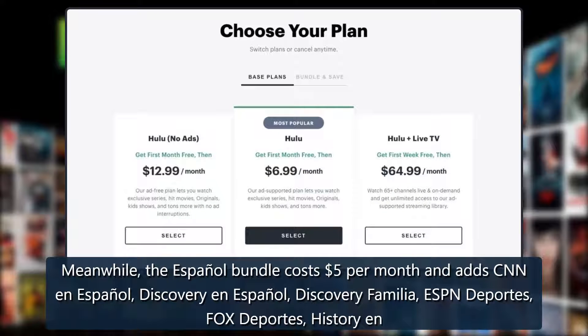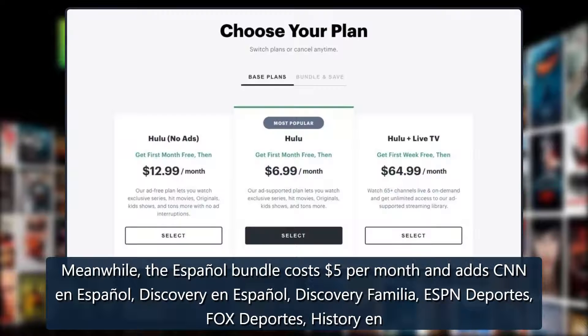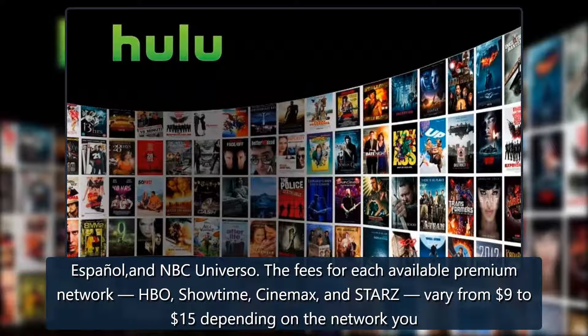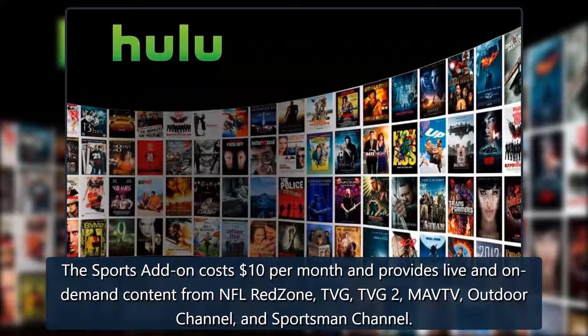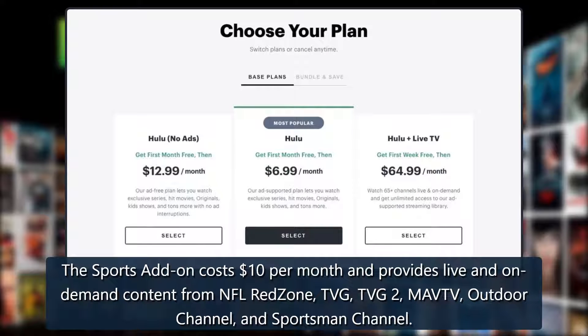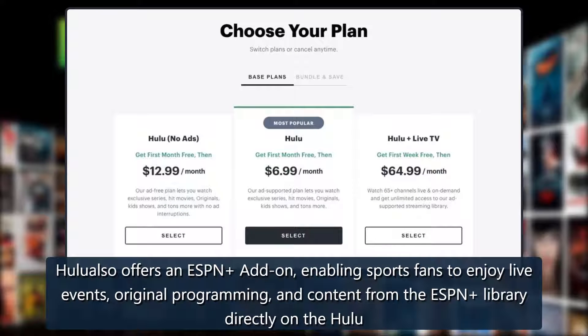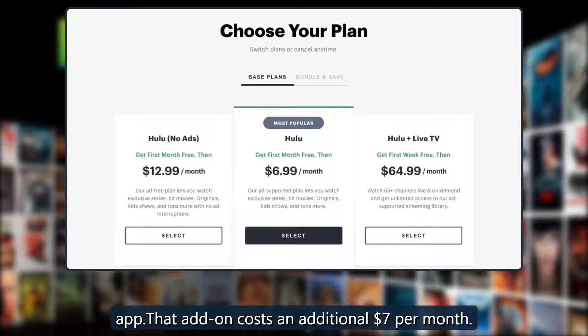The Espanol bundle costs $5 per month and adds CNN en Espanol, Discovery en Espanol, Discovery Familia, ESPN Deportes, Fox Deportes, History en Espanol, and NBC Universo. The sports add-on costs $10 per month and provides live and on-demand content from NFL Red Zone, TVG, TVG2, MAV TV, Outdoor Channel, and Sportsman Channel. Hulu also offers an ESPN add-on enabling sports fans to enjoy live events, original programming, and content from the ESPN library directly on the Hulu app for an additional $7 per month.